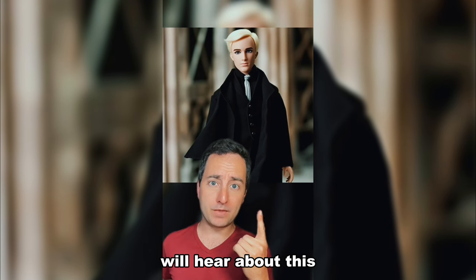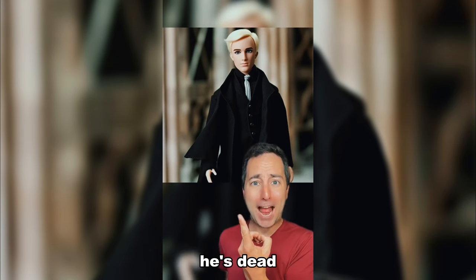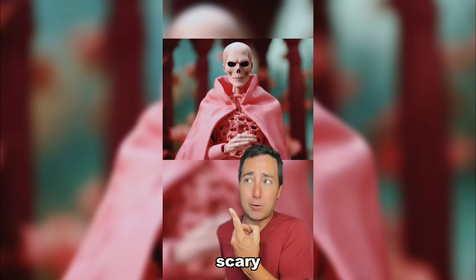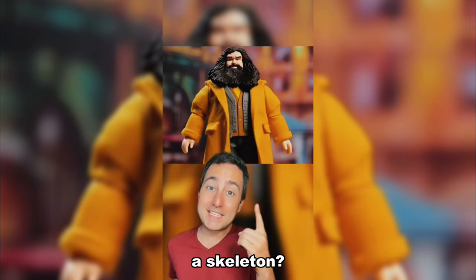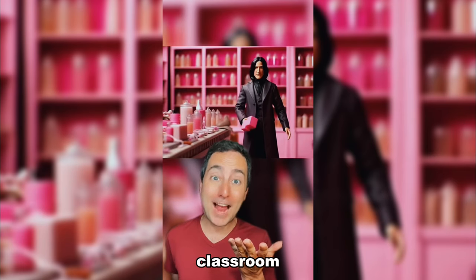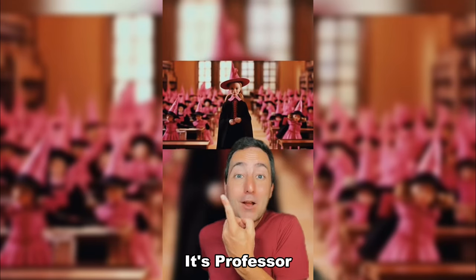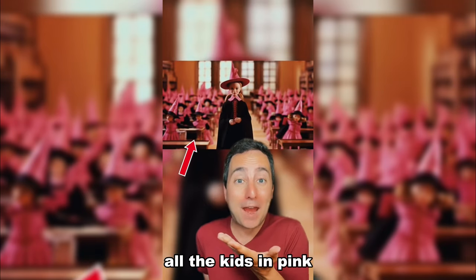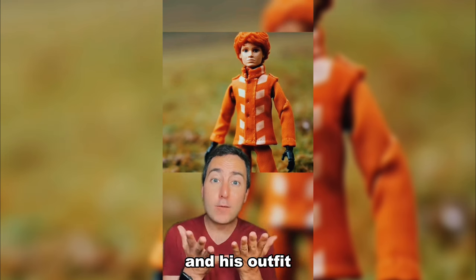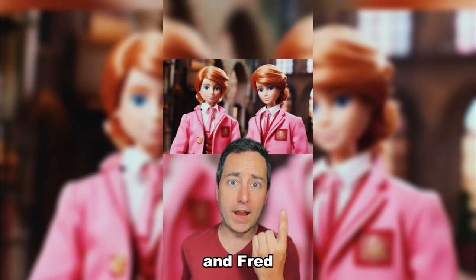Draco's father will hear about this... making him into a Barbie doll. Why does he look like he's dead? Somehow Voldemort is less scary when he's wearing all pink. Also, why is he a skeleton? This is Hagrid as a Barbie doll. There's Professor Snape working in his pink classroom! Lucius Malfoy has always been very stylish. It's Professor McGonagall with all the kids in pink! It's Ron Weasley and his outfit matches his hair! It's Fred and George Weasley — or is it George and Fred?